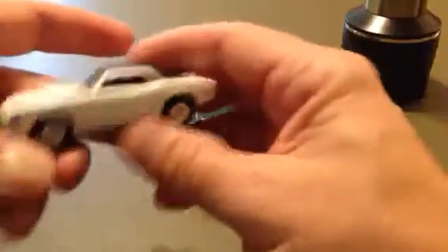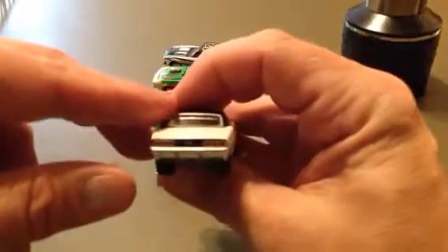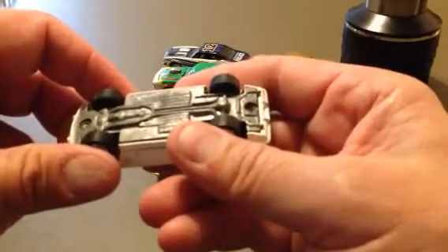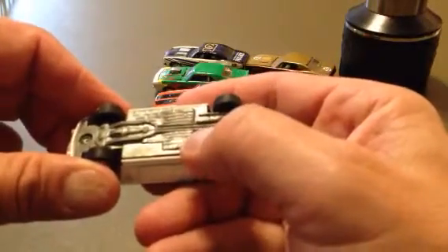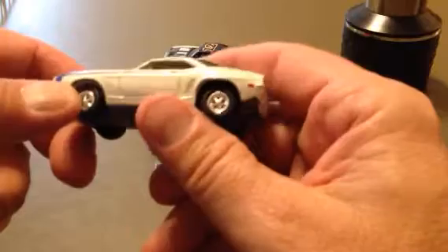This is a decent looking Camaro — white with a blue pinstripe going down the side, black top. Super Sport, SS right there if you can see it. 69 Chevrolet Camaro, made by Johnny Lightning. Rubber tires. Camaro SS.